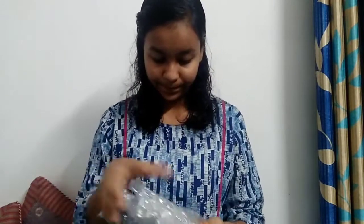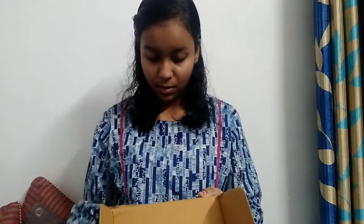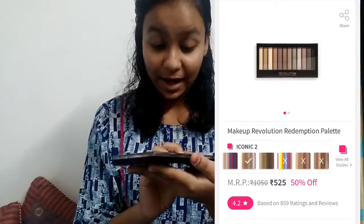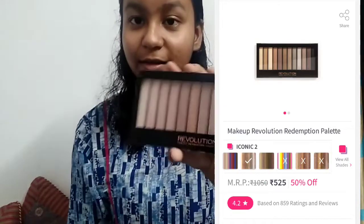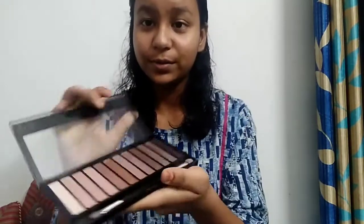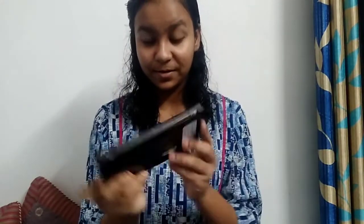So in this small box we have an eyeshadow palette. Guys, just look at the colors — they are like wow, so pretty. I am obsessed with the colors. I will give it a 10 out of 10.